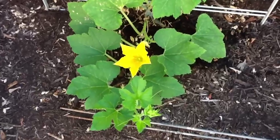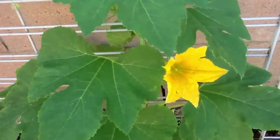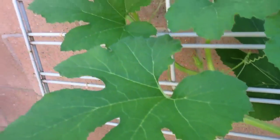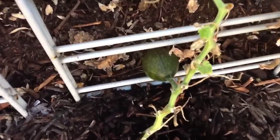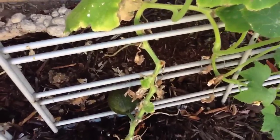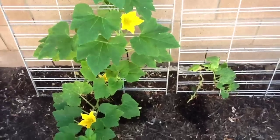Here are the miniature gourds — they're finally taking off. This one plant seems to be doing pretty well with flowers, and it looks like I have one baby gourd happening. I planted a total of five gourd plants and this is the only one that really survived. There's a tiny one over here that stayed tiny — it developed one gourd early but the plant looks really sick, so I'll just leave it and see what happens.